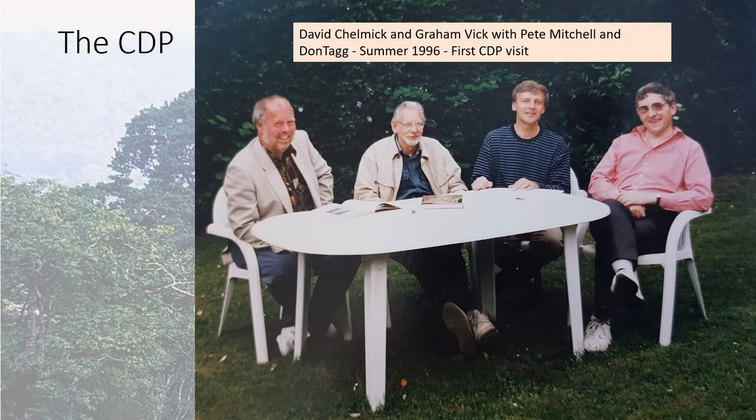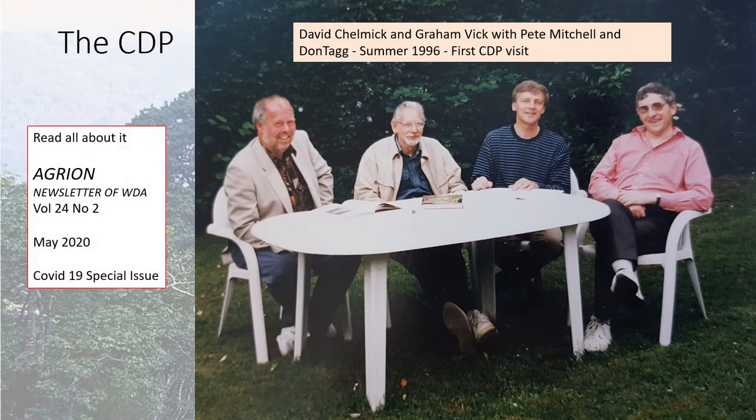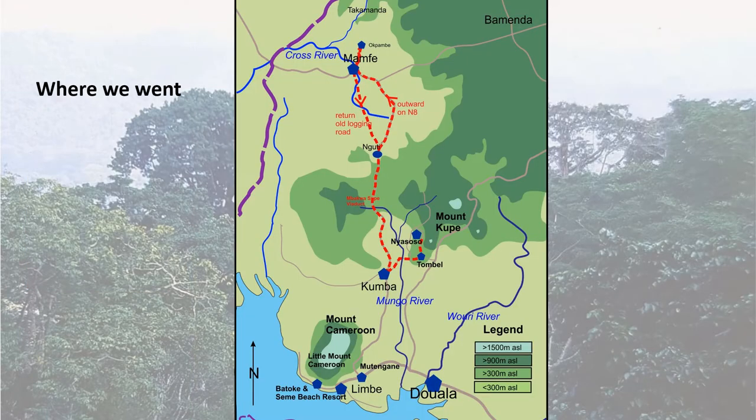In that photo: Chelmic on the end, Vick next, Don Tagg — who many of you will know — and Pete Mitchell, who became our recorder. If you want more information about the CDP, its formation, its trips, where we went and what we did, in a lighthearted manner, then I suggest you get hold of a copy of Agrion, which is the newsletter of the Worldwide Dragonfly Association. If you can't get a copy, just get in touch with me. So, just a very brief look at where we went in the region.